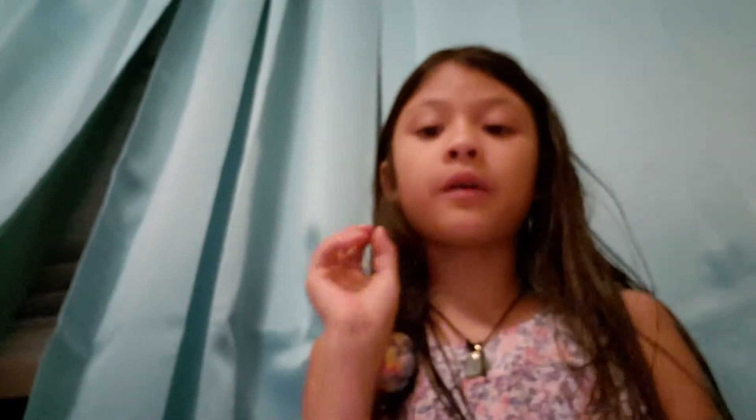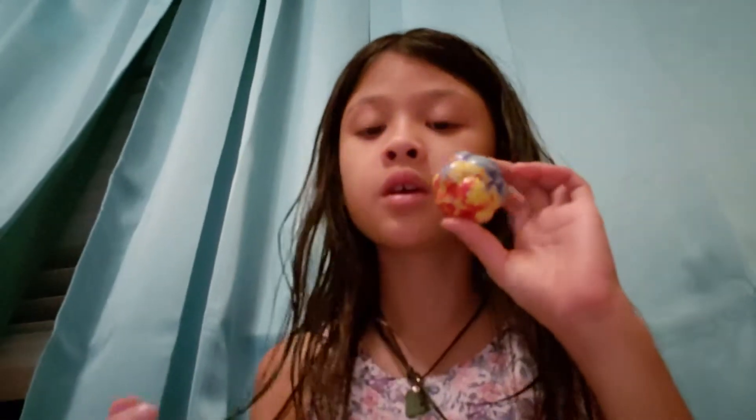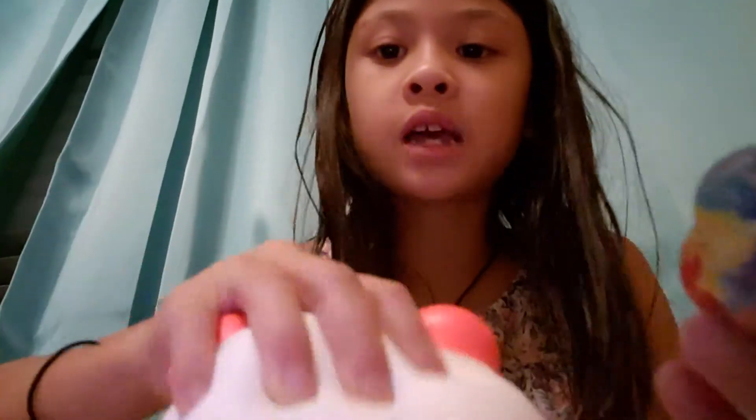I have this stress ball. I got it from my brother — in second grade he was very stressed, and he got it from the teacher's prize box. He gave it to me because I was very stressed in second grade, which is when I'm in third grade right now. It has a plastic texture, not a foam texture like the squishies.